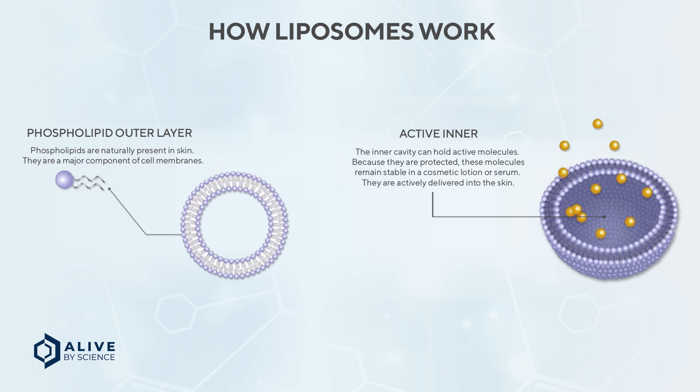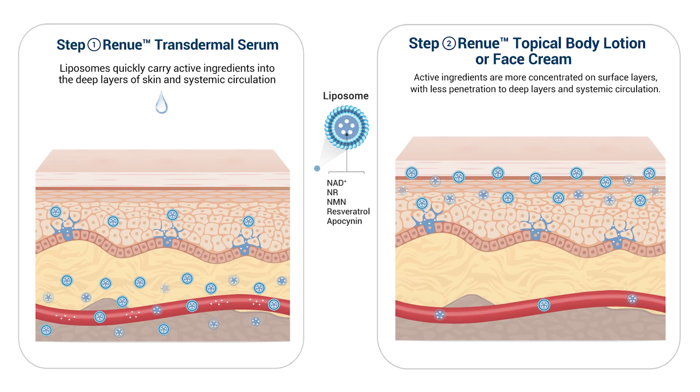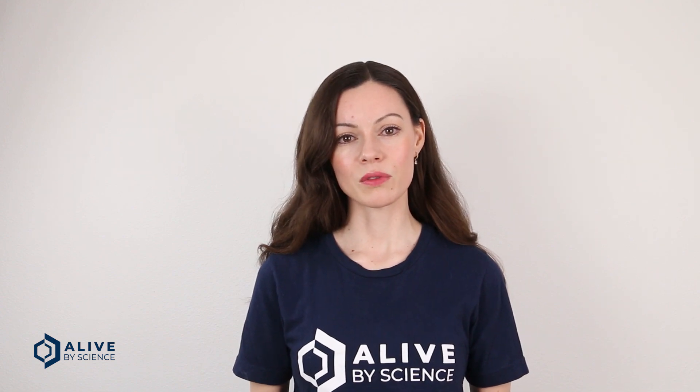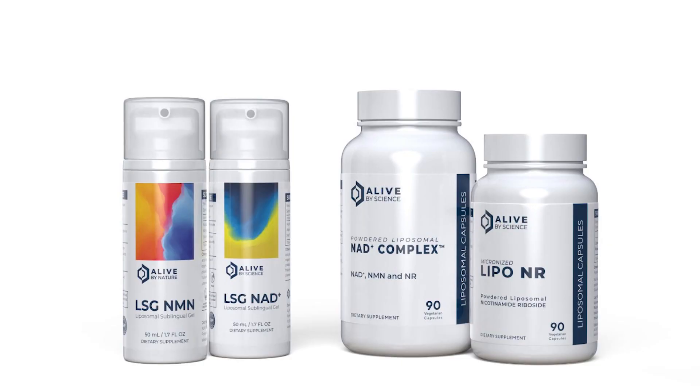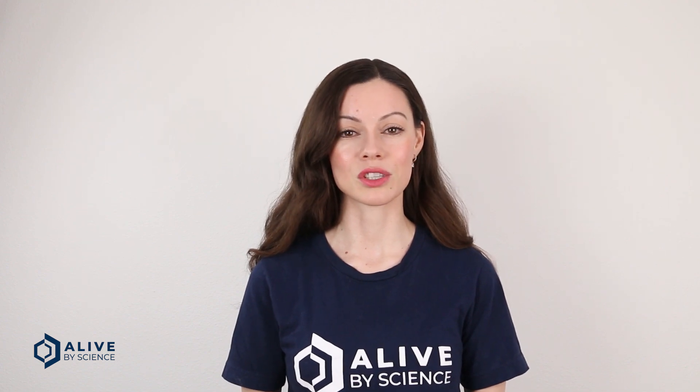Liposomes are composed of phospholipids and have the same structure as cell membranes. As a result, the body does not see them as a foreign object and they pass through the GI tract without being attacked or digested, enabling them to reach the bloodstream with their payload intact. Liposomes can be used in a variety of products and formulations. In skin care formulations, they allow ingredients to reach the deepest layers of the skin to treat issues at the cellular level. Liposomes can also be formulated into supplements that can take the form of a powder, a liquid, or a pill capsule. Liposomes are the ultimate delivery method, as they allow the majority of active ingredients to reach the bloodstream.